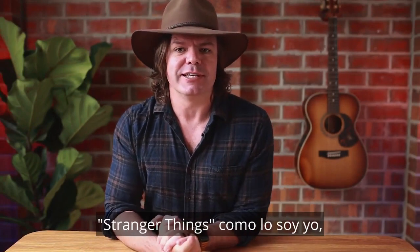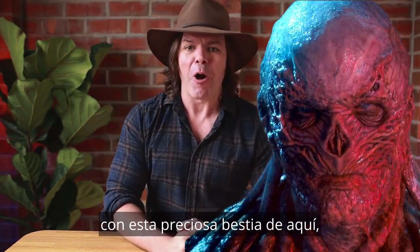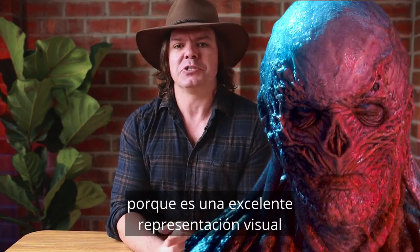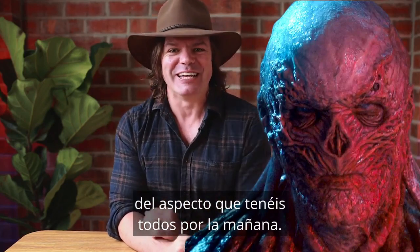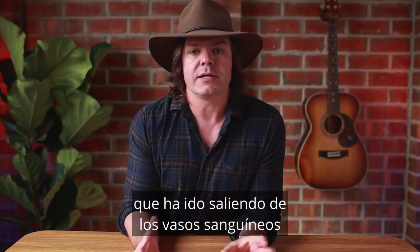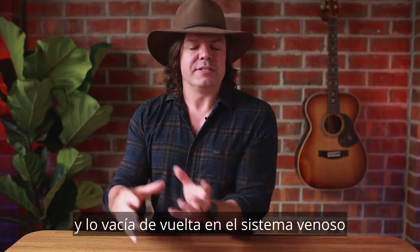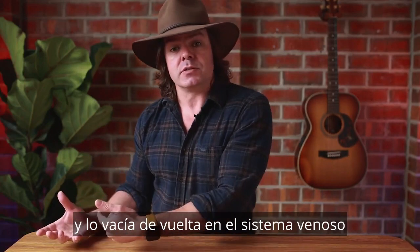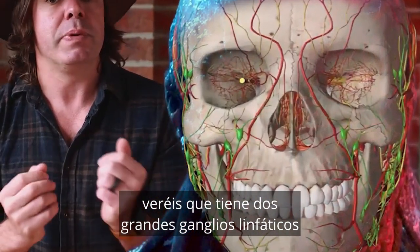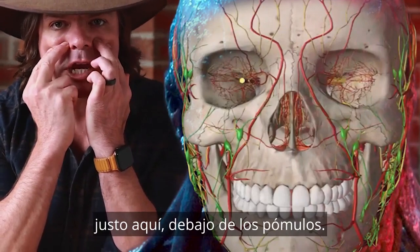If you're a fan of the Duffer Brothers' hit TV show Stranger Things, you'll be familiar with Vecna. I chose Vecna because he's an excellent visual representation of how you all look first thing in the morning. The lymphatic system drains fluid called lymph that has leaked from the blood vessels into the surrounding tissues and empties it back into the venous system via the lymph nodes. You can see that two of the biggest facial lymph nodes are right here, just below the cheekbone.